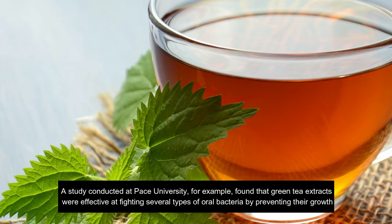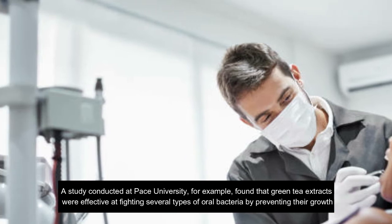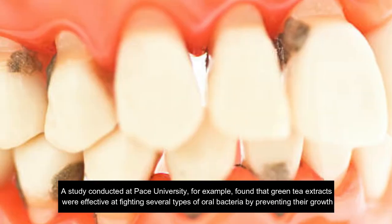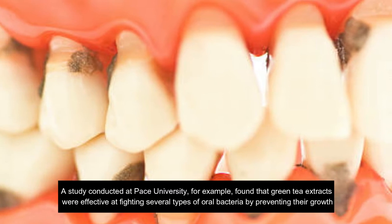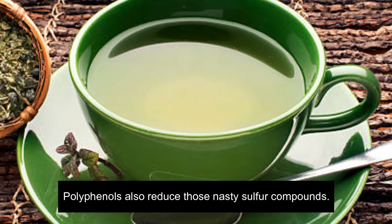A study conducted at Pierce University, for example, found that green tea extracts were effective at fighting several types of oral bacteria by preventing their growth. Polyphenols also reduce those nasty sulfur compounds.